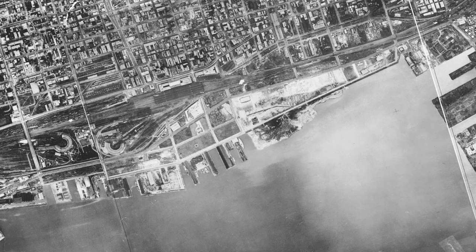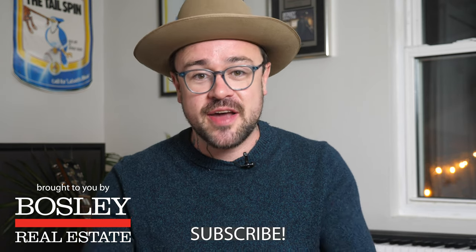Now look at this 1947 map of the harbour — it's almost identical to how it is now. And as you can see, here's the Harbour Commission building. If you're interested in learning more about Toronto history, please make sure to subscribe to this channel.